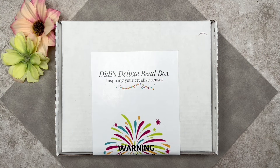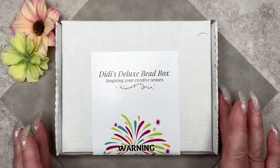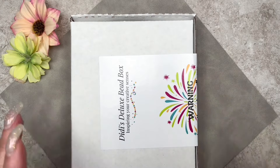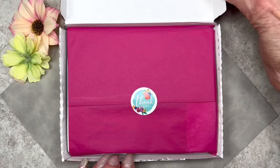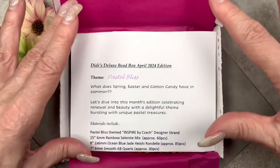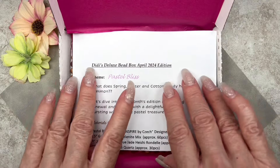Here we have Diddy's Deluxe Speedbox for the month of April 2024. I did miss out on March's box because I had to travel and had a whole bunch of other things going on. I asked Stella from Diddy's Deluxe Speedshop to hold off on sending me the March box. I feel pretty bad about that, but I'm super happy to have April's box. It always comes nicely wrapped in tissue.